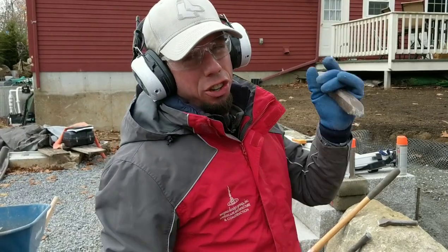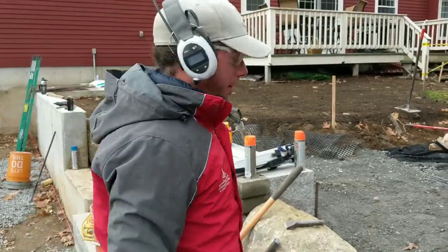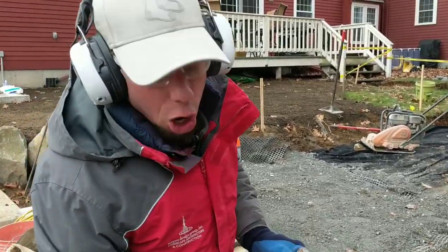We're doing a little surgery — we don't have a choice. These boulders are some of the hardest stone I've ever worked with. Native Rehoboth.